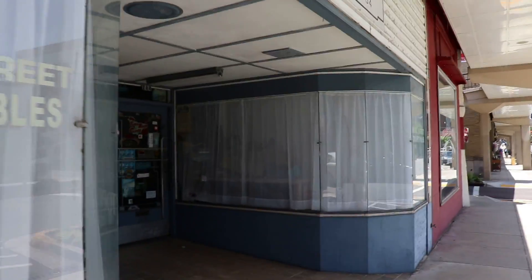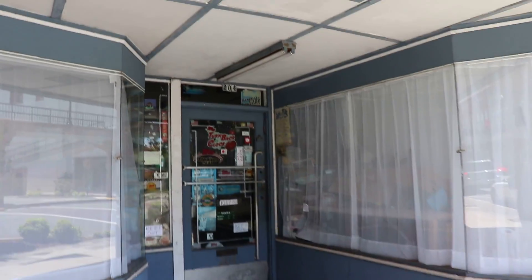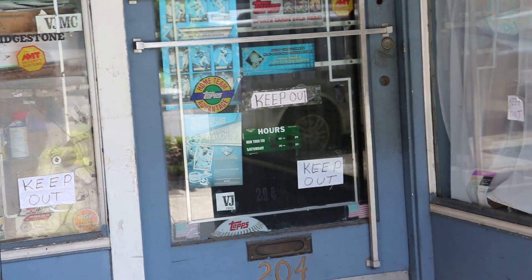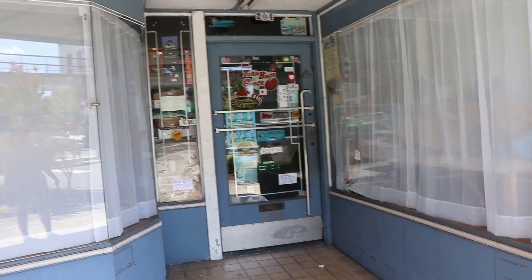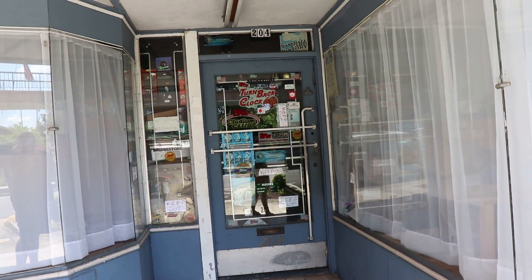Look at the old display windows here - this is Main Street Collectibles. It says 'Keep Out.' I don't get it - you're a business but you want people to keep out? Or maybe they're just out of business and want people to keep out.